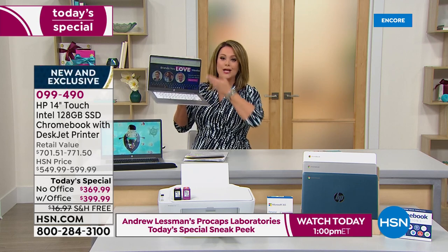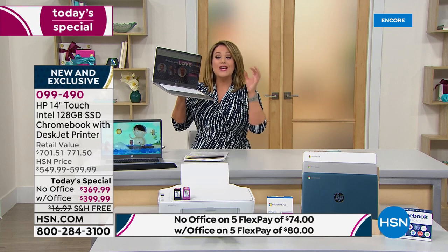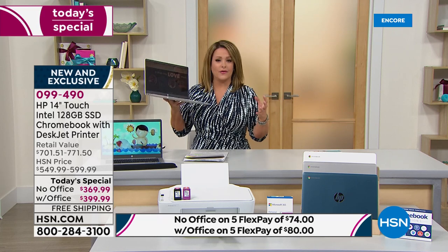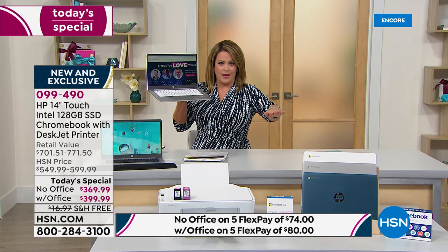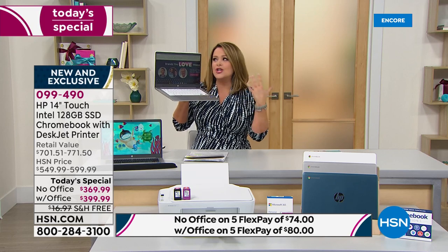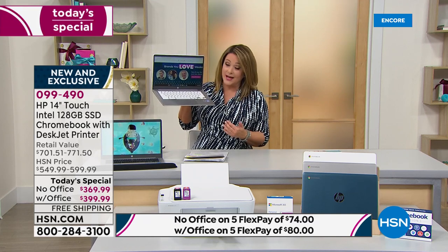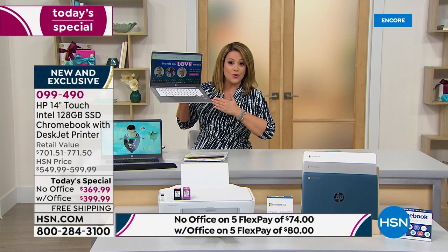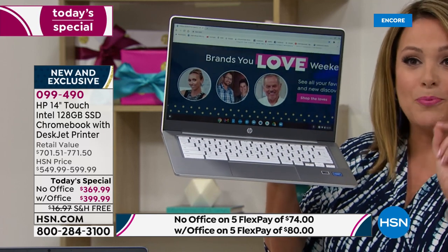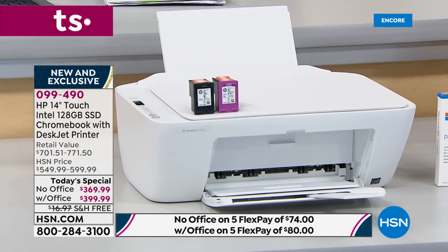It's the 14-inch size, touchscreen, HP — number one brand in the country, number one processor in the world — safer, more secure, and nowhere else can you get this bundle for less than $400. You're getting the touchscreen laptop and the all-in-one printer, copier, scanner that allows you to print, copy, and scan wirelessly from anywhere in your home. We're throwing in eight months of printing.